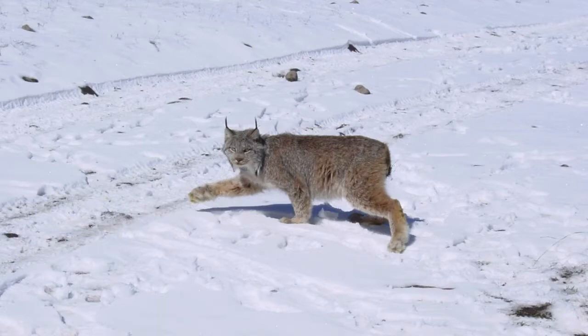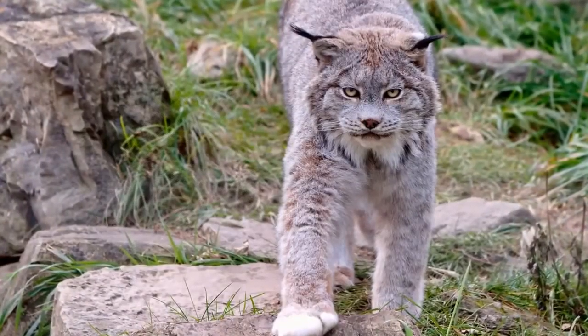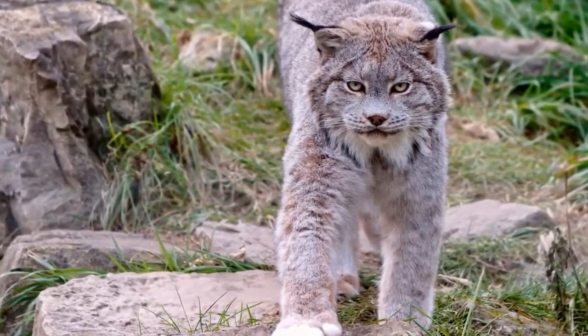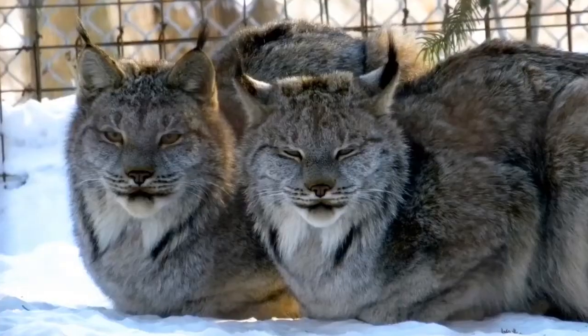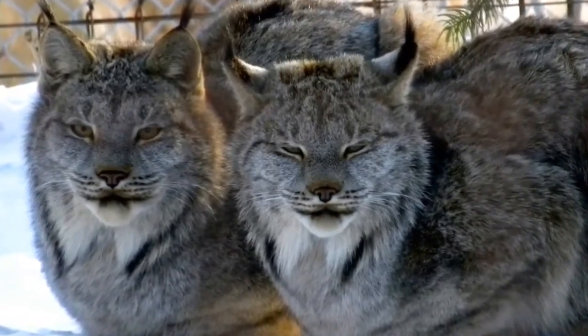The Canada Lynx is a lean, medium-sized cat characterized by its long, dense fur, triangular ears with black tufts at the tips, and broad, snowshoe-like paws. Like the bobcat, the hind limbs are longer than the forelimbs, so that the back slopes downward to the front. The Canada Lynx is sexually dimorphic, with males larger and heavier than females. The lynx is between 73 and 107 centimeters in head and body length and stands 48 to 56 centimeters tall at the shoulder. Females weigh around 5 to 12 kg while males weigh around 6 to 17 kg. Physical proportions do not vary significantly across the range and are probably naturally selected to allow for survival on smaller prey.